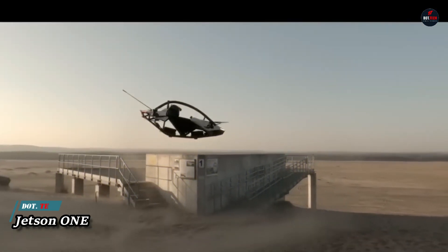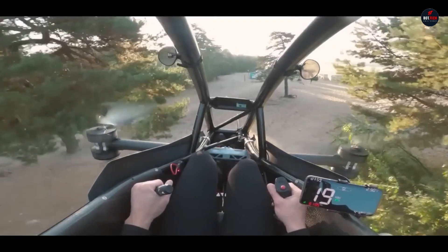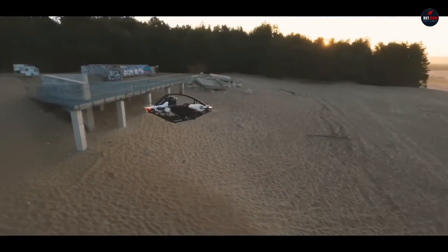Jetson 1: for solo flight, there's the revolutionary Jetson 1, an electric vertical take-off and landing plane. It provides an exciting new way to fly while still being incredibly safe, according to the Swedish company Jetson Aero.